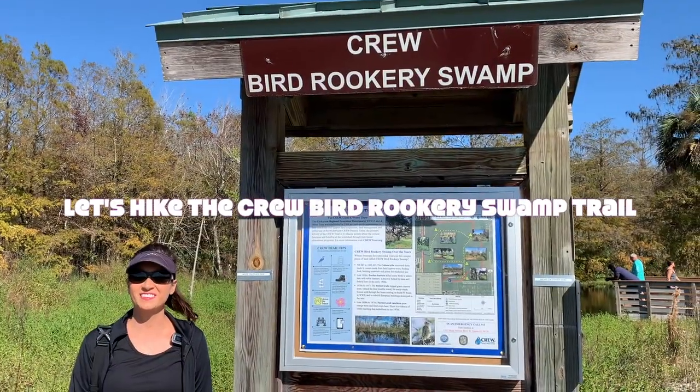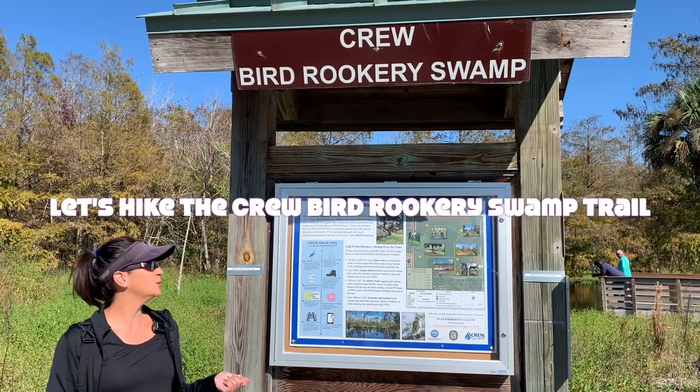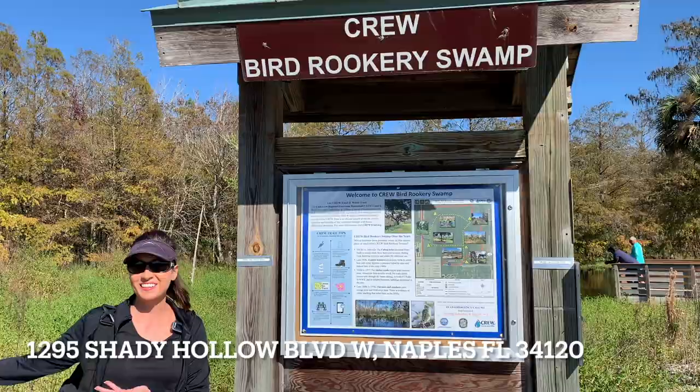Hi everyone! Welcome back to my channel. Today I'm going to go on a hike. I'm here at the Crew Bird Rookery Swamp located in Naples, Florida. Let's get going!